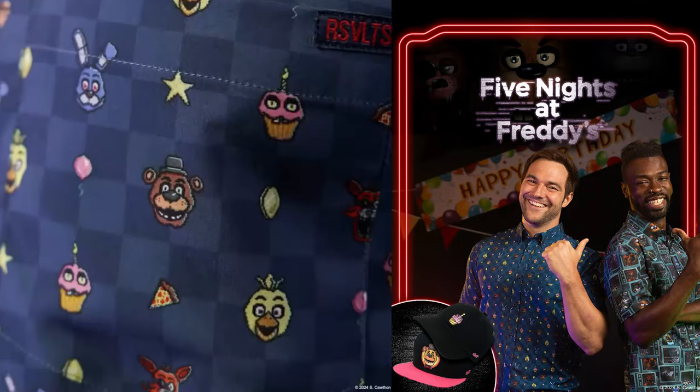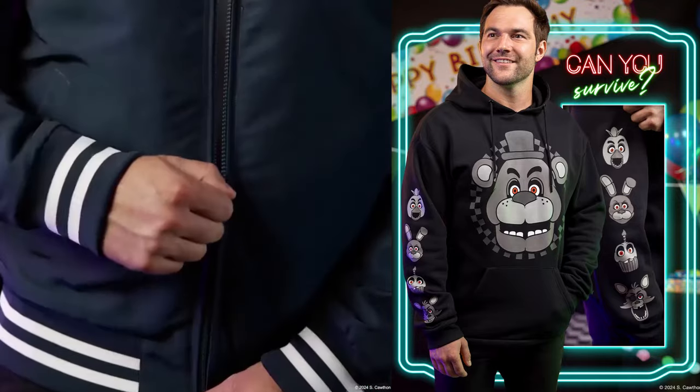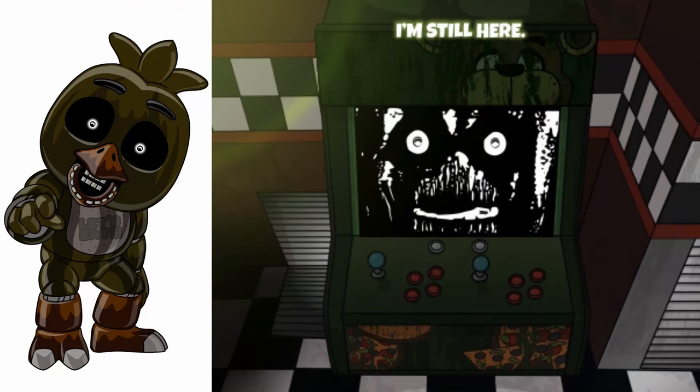Roosevelt's has just released a ton of FNAF t-shirts, some hoodies, as well as some hats. I honestly really dig the designs of some of these products — the art looks spectacular. I'm also a bit biased because they're going to be sending me some of their products, so mad shout-out to Roosevelt's.